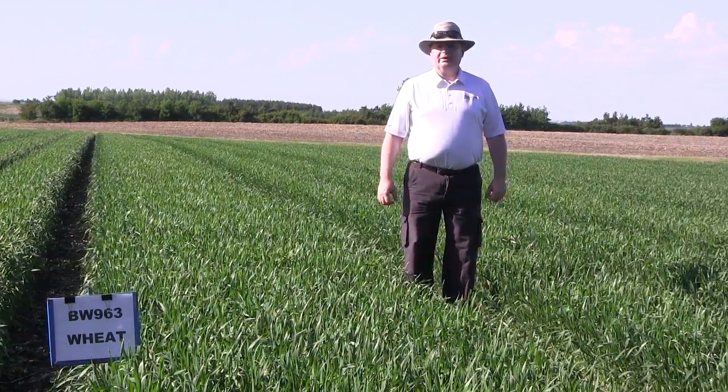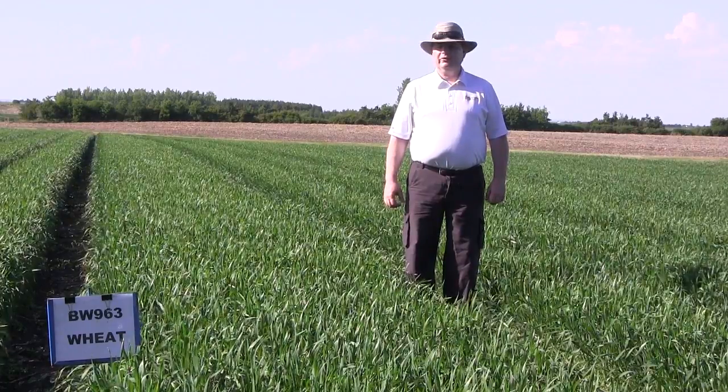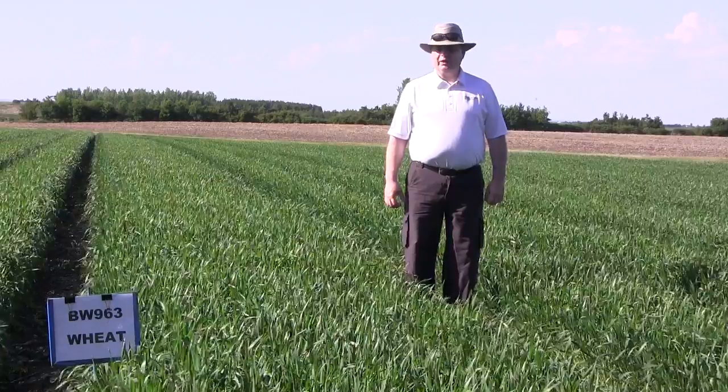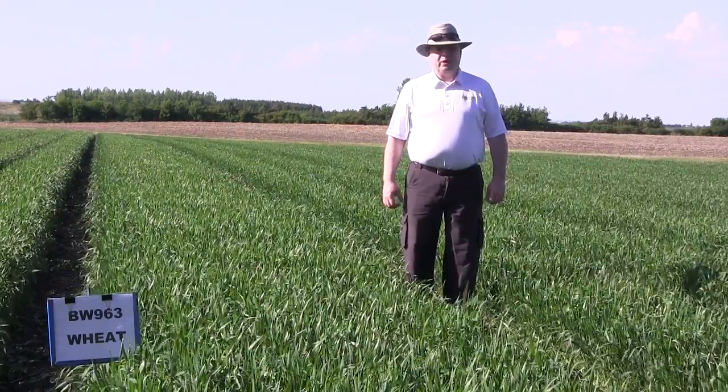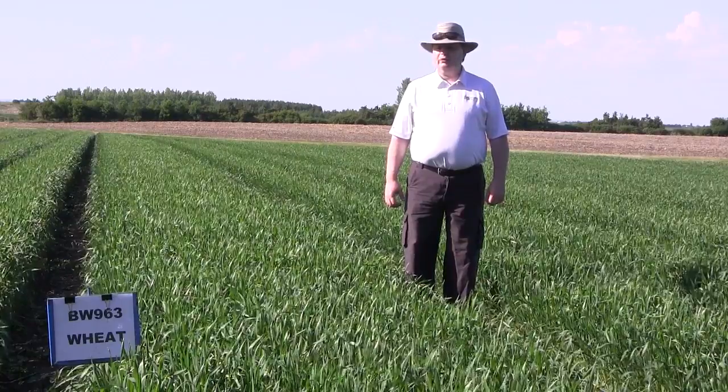It's June 25th and we're at the Agriculture and Agri-Food Canada Seed Increase Unit in Indian Head, Saskatchewan. This is BW 963 Spring Wheat. This is a solid stem variety that was developed by Dr. Richard Cuthbert and his team at Ag Canada in Swift Current.